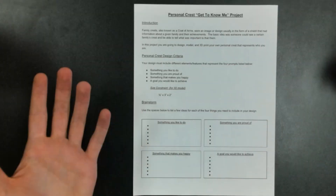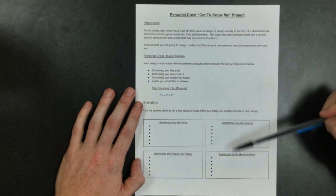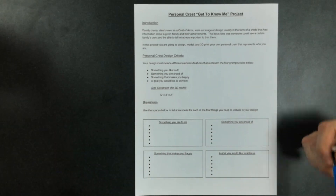The criteria includes: something on their crest that represents something they're proud of, something they're good at, something that is a personal goal of theirs, and something that makes them happy. The last criteria is a size constraint, which really only comes into play if you're going to 3D print them. I hand all of my students a sheet of paper that has the basic introduction, the criteria listed out, and an area at the bottom for them to brainstorm ideas of what they want to include in their personal crest. I'll either have this projected on the screen or do it on my whiteboard, and I walk through my own ideas for each area.